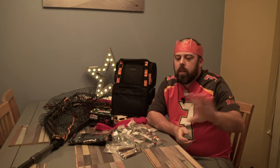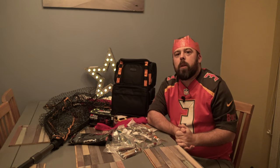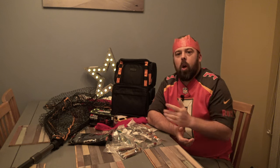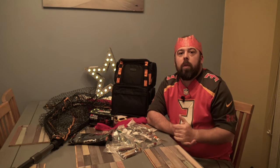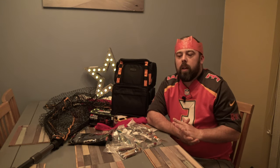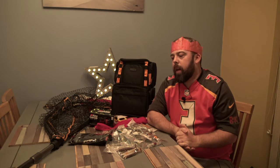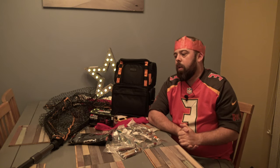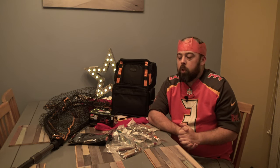Hear me out before you skip away and don't want to watch the rest of it because you think you're not bothered about pike and perch. There's a lot of good stuff in here and not all of it is just for predator fishing. It can be used for river fishing, canal fishing, all that kind of stuff. So I'm going to have a quick go through the things that I've got and share them with you.